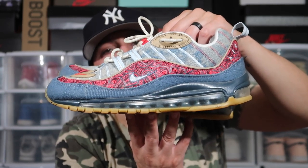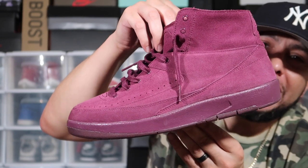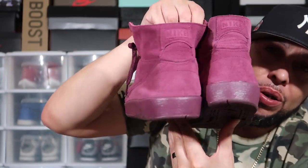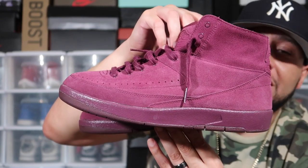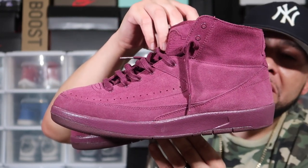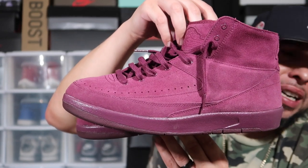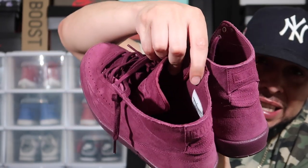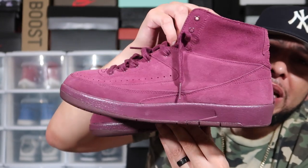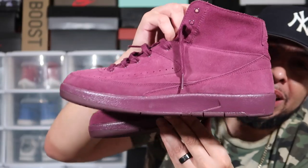The next shoe is the Deconstruct Air Jordan 2 in the Bordeaux colorway — these were sort of limited. Big shout out to Private Stock, he looked out for me. It feels more like a Van or something — it's not as padded as the traditional Air Jordan 2. The traditional AJ2 is a more deconstructed version. Let me know if you have any Deconstruct Jordan 2s in your collection.